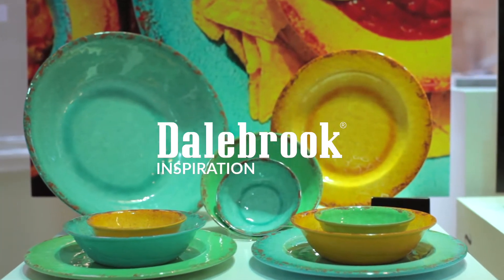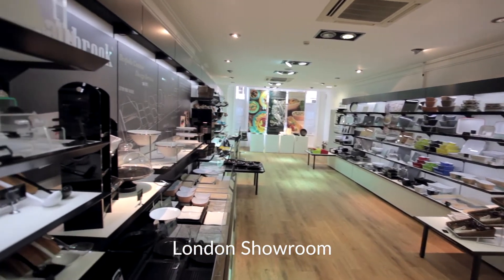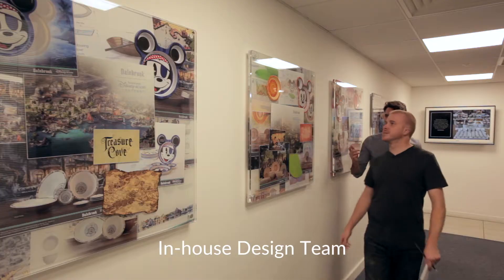Dale Brook Supplies are the world leaders in the design and manufacture of melamine tableware. With over 70 years experience, we are always developing our product range by introducing new styles, shapes and finishes while ensuring the quality of our items is paramount.